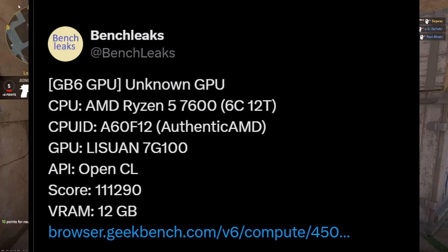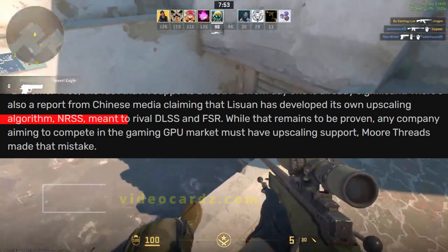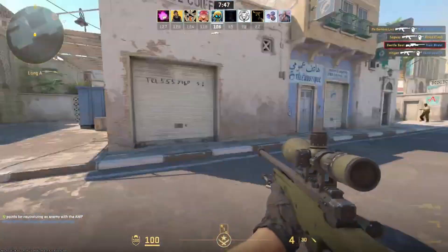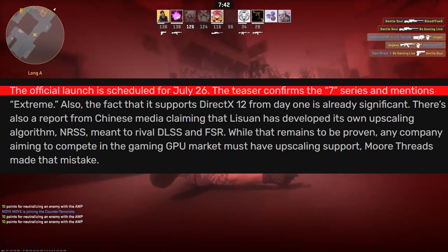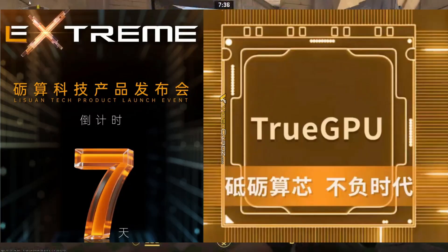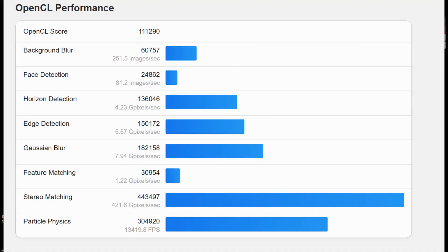According to Chinese media, Lisuan has developed its own AI-based upscaling algorithm called NRSS, meant to rival DLSS and FSR. It is officially launching on July 26. Lisuan just dropped a teaser confirming that the upcoming GPU pairs with their new 7 series, and they are using the word 'extreme' for the marketing. If Lisuan nails the launch on July 26, this could be the first Chinese GPU to truly compete in the global market.